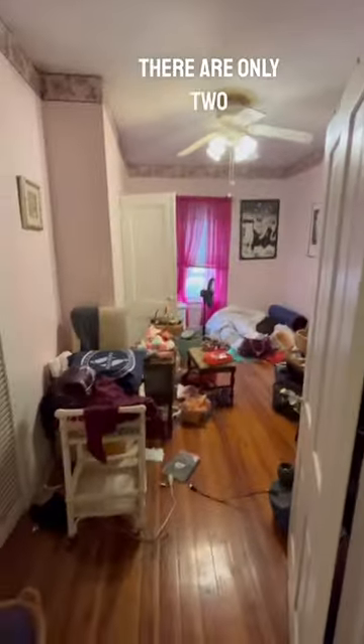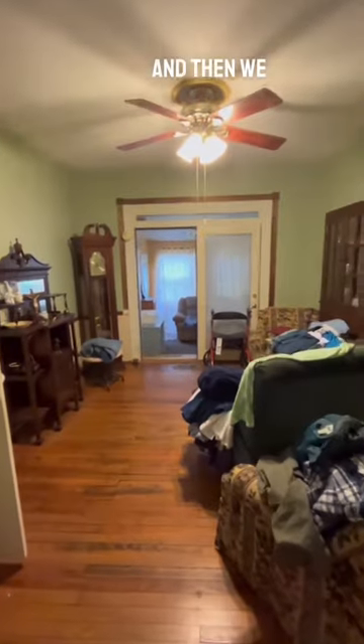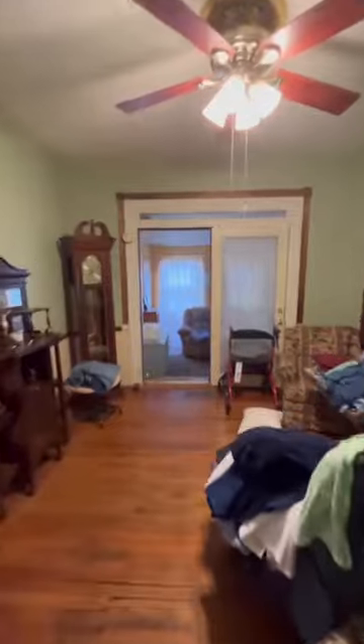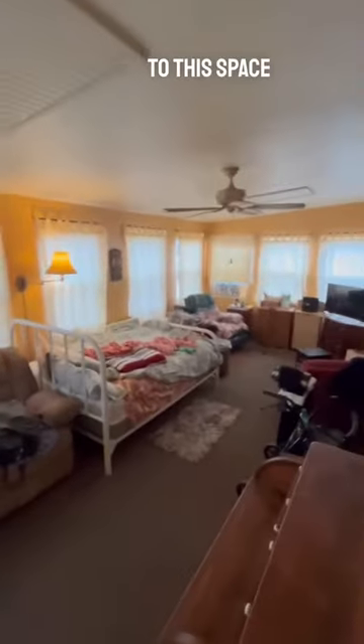There are only two natural bedrooms in the house — they have a closet, eight foot ceilings, and a window. And then we have this space here, which probably used to be a bedroom, but it opens out to this space here.